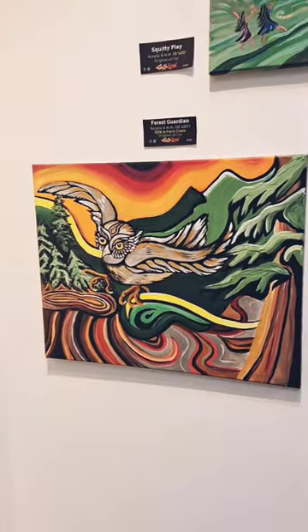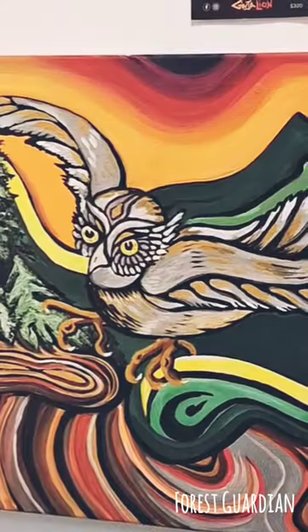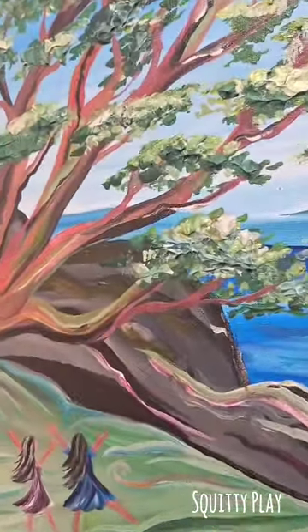This one is also a 50% donation to Fairy Creek and it's called Forest Guardian. This is called Squiddy Play, and I've added some texture to the trees.